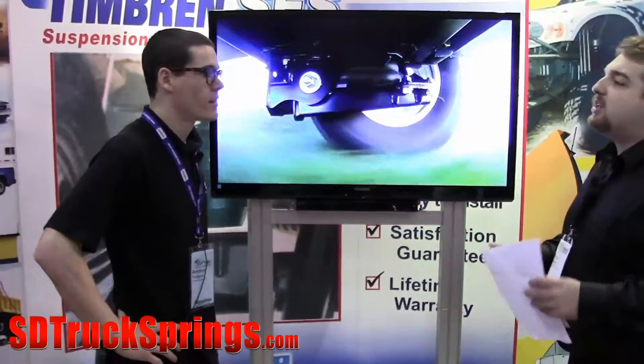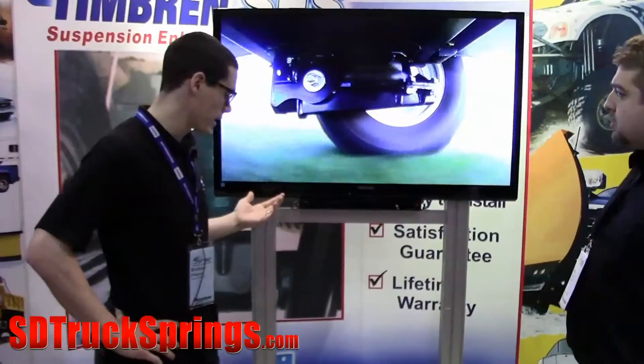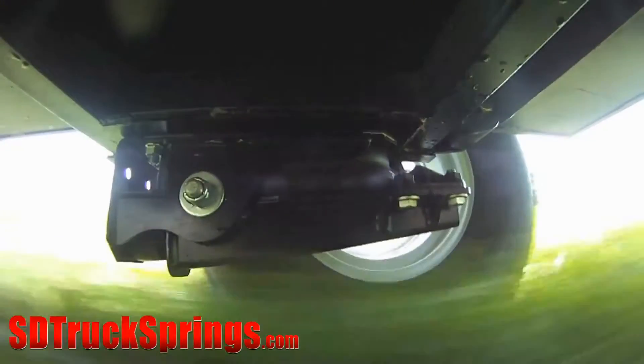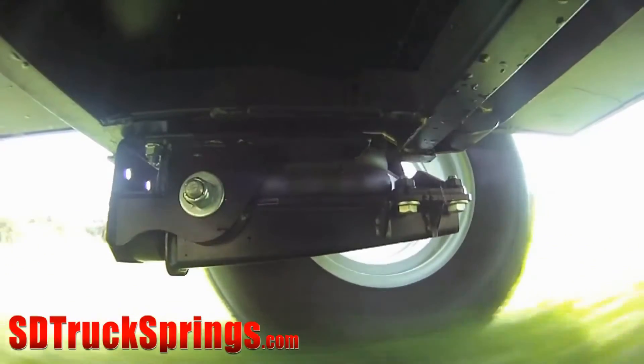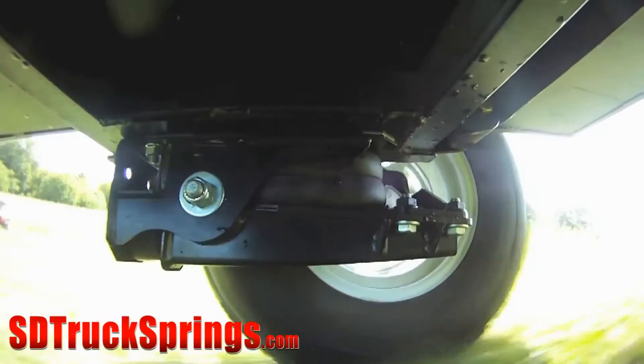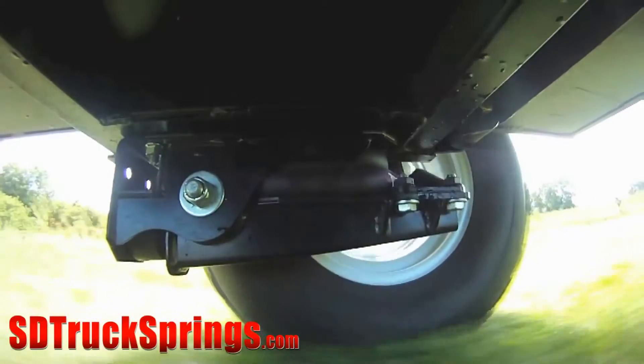What about installation — is it the same as the Timbren kit on your truck? The Timbren philosophy is to make it easy. All you have to do is measure back from the tongue of the trailer to where you want it, and you can either bolt it on or weld it on and you're pretty much set to go.